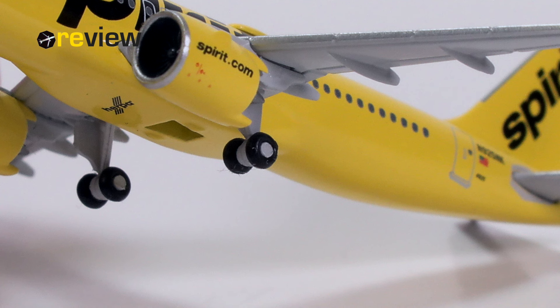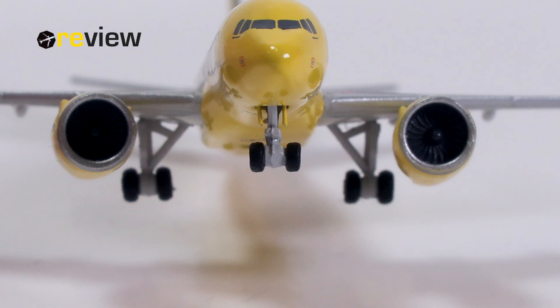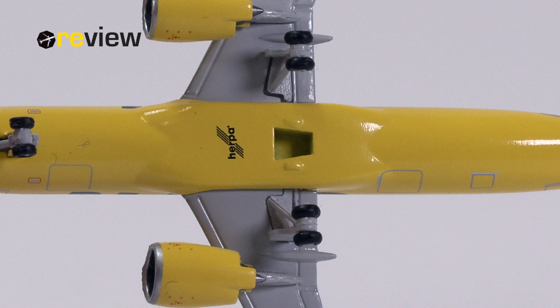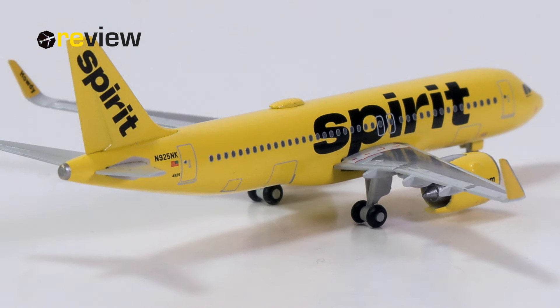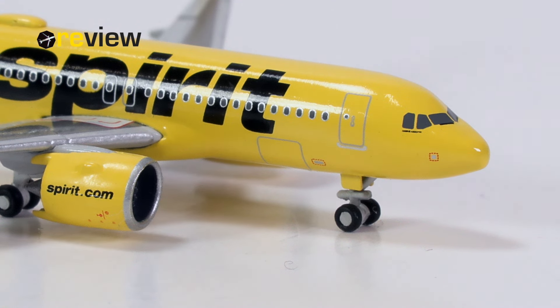The landing gear is another point where Herpa is fairly consistent with the A320 family aircraft. We can see the main landing gear looking fine. The front landing gear, however, as always, is very much oversized and lacking printed details, so that is, as usual, a disappointment. We also have a hole in the fuselage on the belly of the aircraft for a stand that is not included with this model, but it doesn't destroy any printed details, so at least that. And finally, we do also have the doors to the cargo compartments printed on, here at the back and at the front of the aircraft.